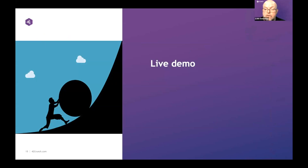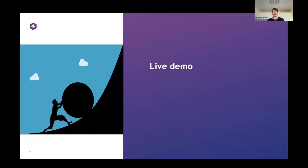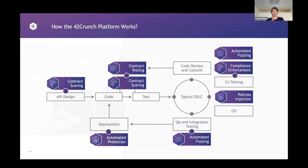Colin hands over to Isabel. Thanks, Colin. Good morning/afternoon everyone. Let me share my screen. There are really two parts to the demo. The idea is to show everything we do from an analysis point of view in the first part of the SDLC all the way to deploying an API — focusing on contract scoring and testing.